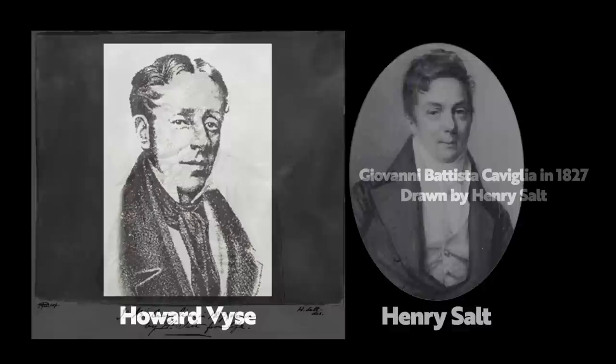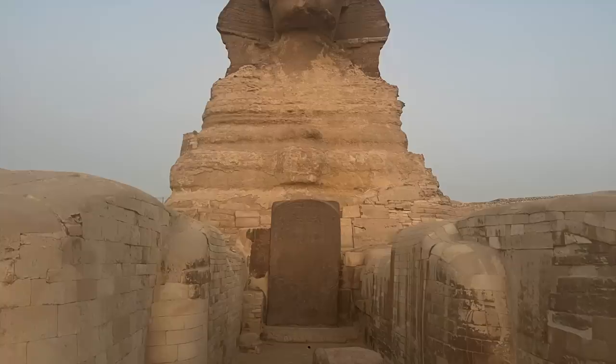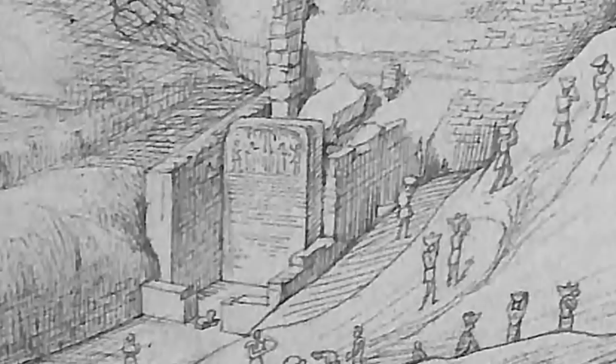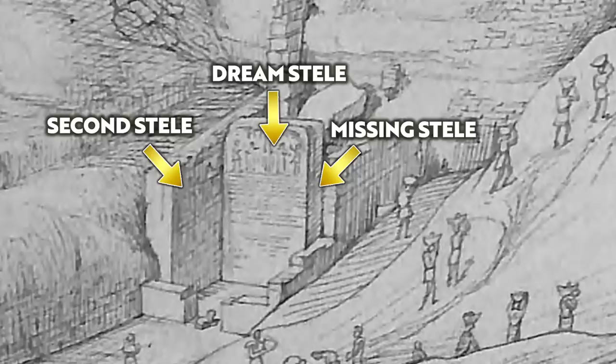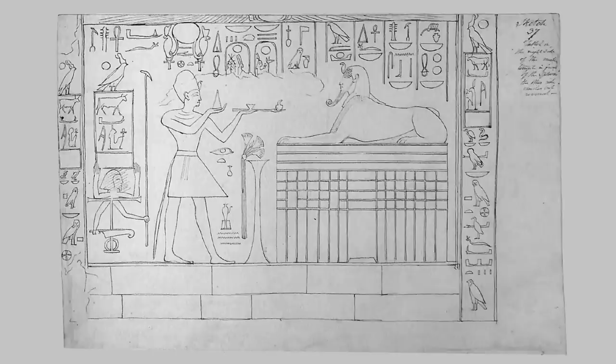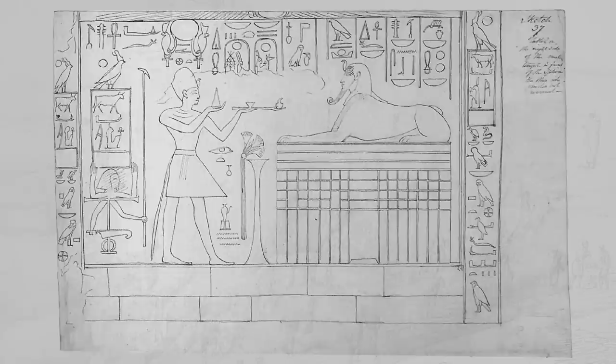Wyse quotes the papers of Henry Salt, who employed Giovanni Caviglia to excavate the Sphinx in 1818. When referring to the small temple area between the paws, he mentions the large granite Dream Stele of Thutmose IV, but also two others made from limestone. When this area was excavated by Giovanni Caviglia, one of these stele was still in position and the other had fallen down, and according to Salt, the one that had fallen was taken to the British Museum. Here is a sketch of one of the lost stele — we know it was erected by Rameses II of the 19th Dynasty, as was the one directly opposite.